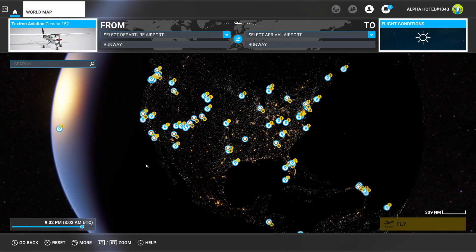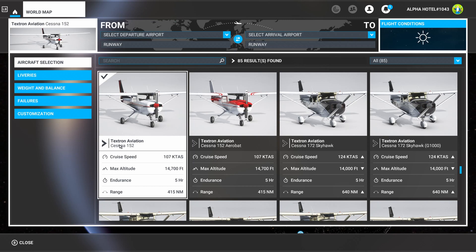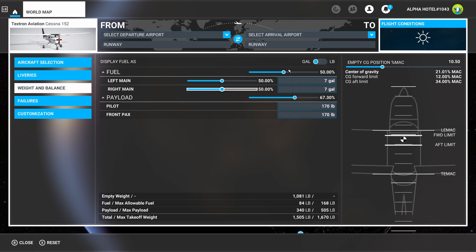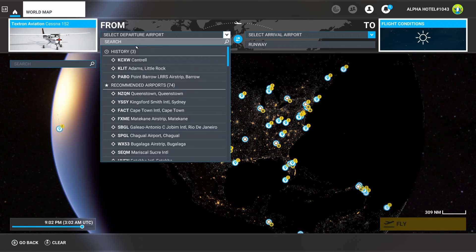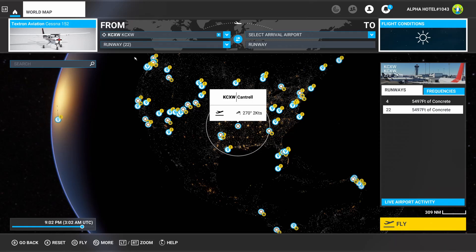To set up for this night cross-country, working left to right: aircraft selection is the Cessna 152 with standard weight and balance. We'll do full tanks of gas — more fuel at night is better. Two 170-pound passengers is fine. Our departure airport is KCXW, Kilo Charlie X-Ray Whiskey, Cantrell Field in Conway, Arkansas. Runway 22 for departure is just fine. We'll start on the runway.